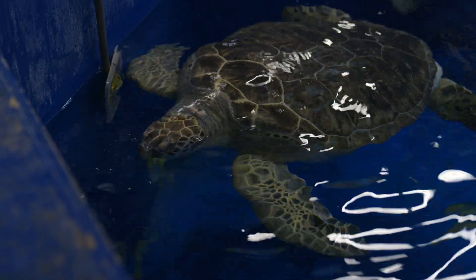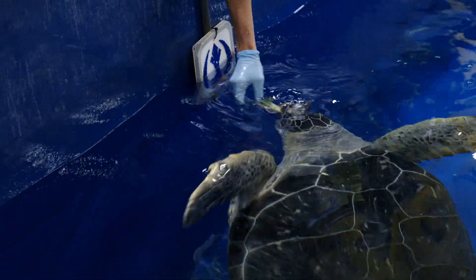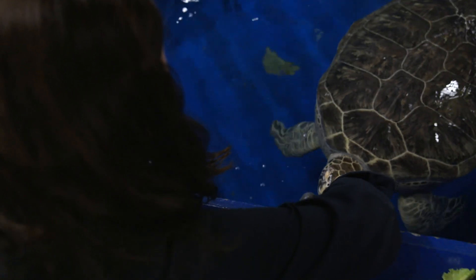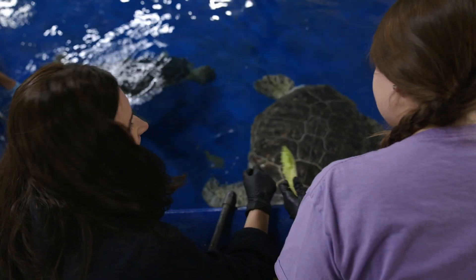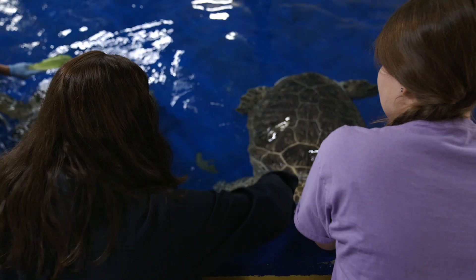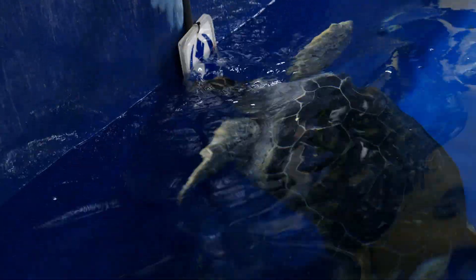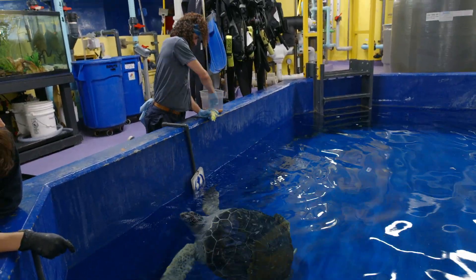Spot and Chewy arrived at Ripley's Aquarium as part of a plan to rehome sea turtles that would find it difficult to safely live in the wild. Contact with humans is normal for them. One of the really awesome parts about this job is we can pet sea turtles — of course in the wild you would never do that. We always want to respect the wildlife, but we know that Spot and Chewy love the attention.